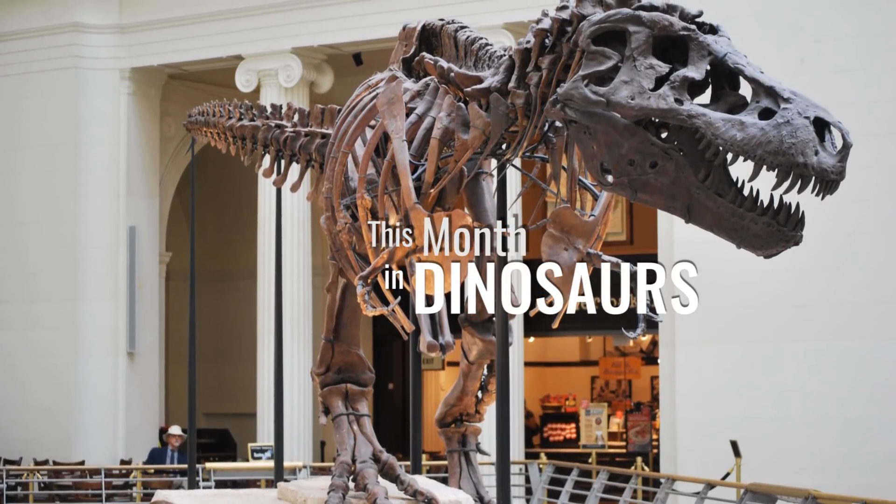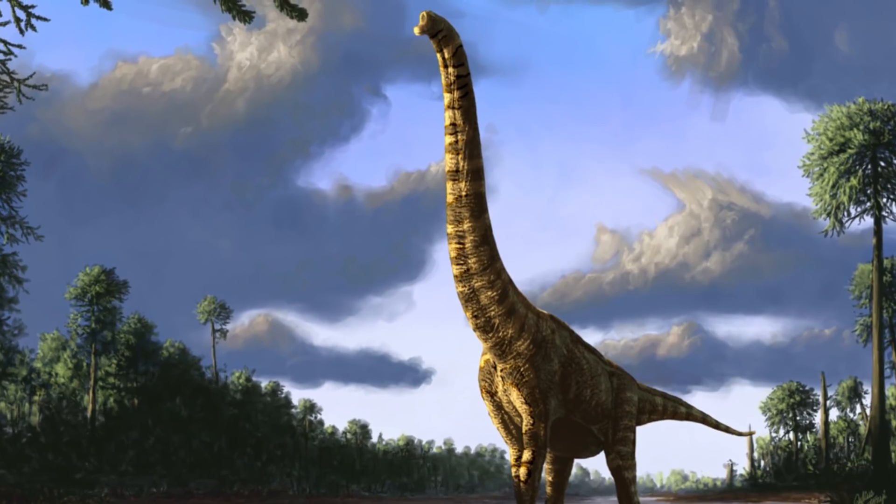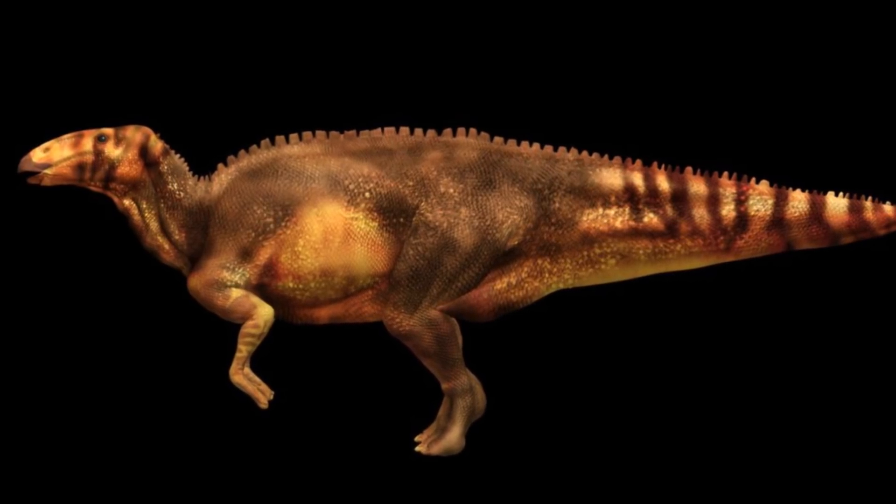Welcome to This Month in Dinosaurs, where this month we'll be talking about Sue the T-Rex being moved, a new sauropod dinosaur, and plant-eating dinosaurs that actually preyed on crabs and more.